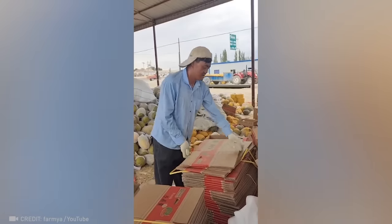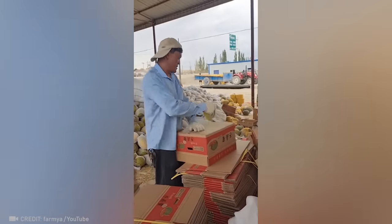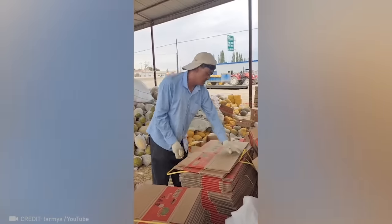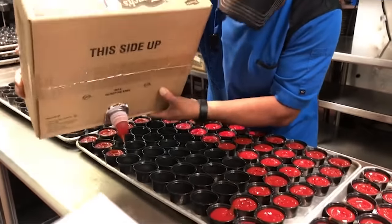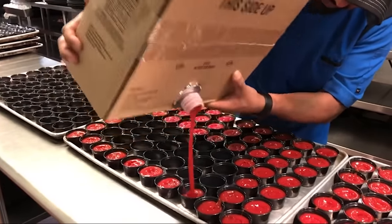This pro can put all the boxes together before the workday has even begun. I guess it's time to add a ketchup filling competition to the Olympics.